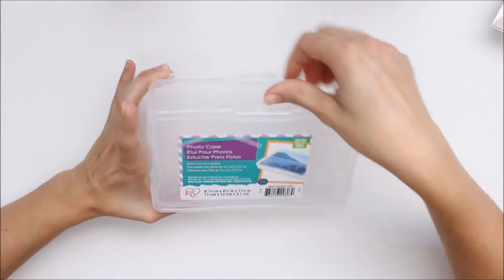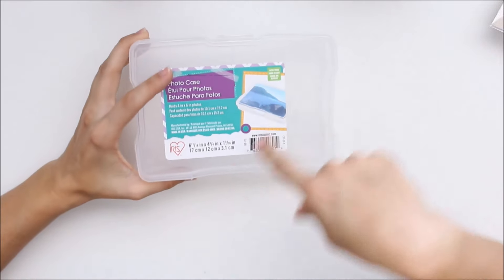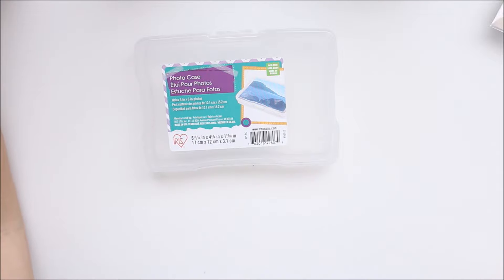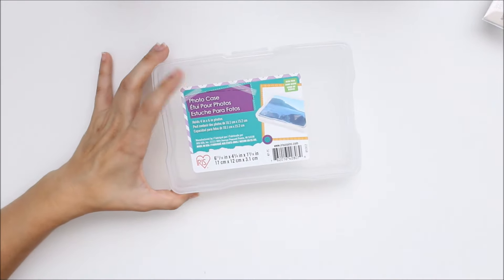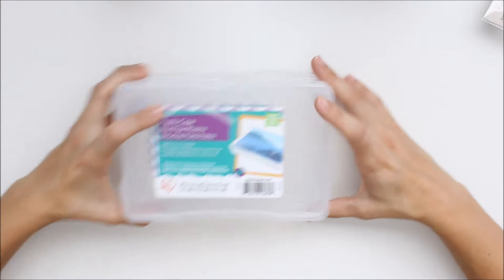And then they had all their plastic cases on sale — like half off or something. So I just bought these little ones, which made them like a dollar, to put stuff like die cuts in. I thought that would be nice to keep them all together. I ended up just getting two to try it out and see how that would work.